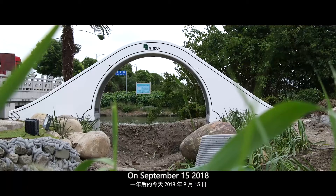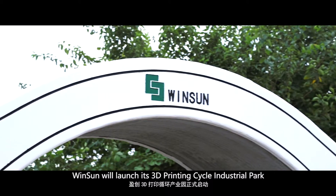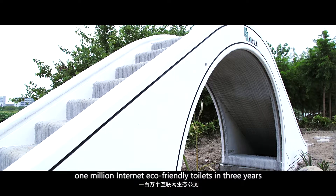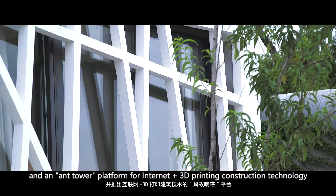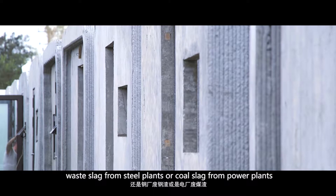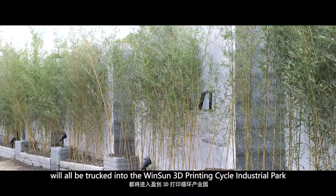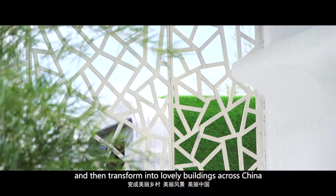On September 15, 2018, Winsan will launch a 3D printing cycle industrial park. The company will bring together global designers and plans to produce one million shared houses and one million internet eco-friendly toilets in three years, along with an internet-plus 3D printing construction technology platform. Demolished materials from urban buildings, waste slag from steel plants, and coal slag from power plants will all be channeled into the Winsan 3D printing cycle industrial park to become the ink for 3D printing and transform into lovely buildings across China.